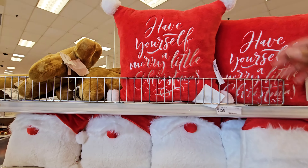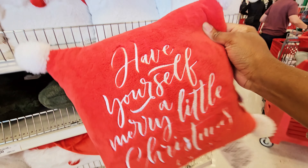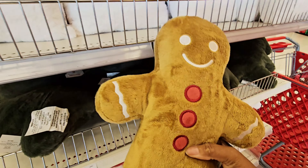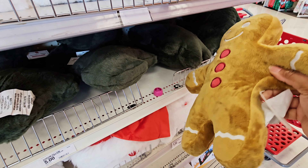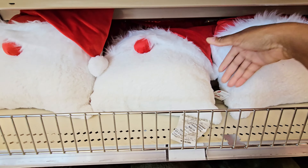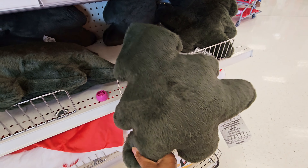They have these cute pillows — 'Have yourself a merry little Christmas.' These are five dollars. Oh, they got a cute gingerbread pillow! Five dollars for that one too. I'm seeing a lot of gingerbread and peppermint. Then you got this pillow right here — a Christmas tree shaped pillow.